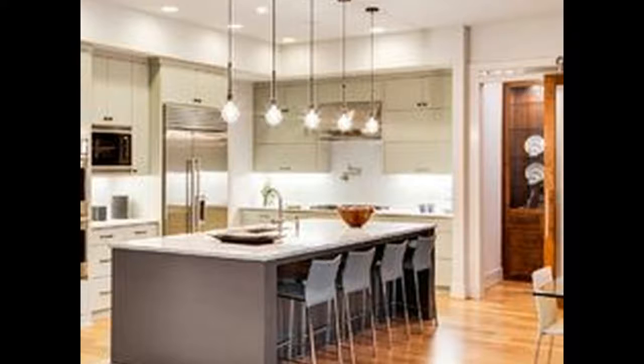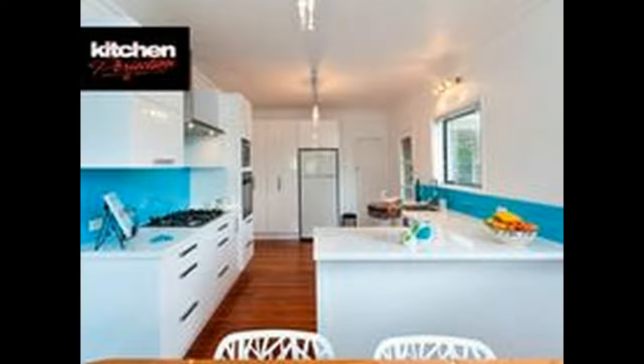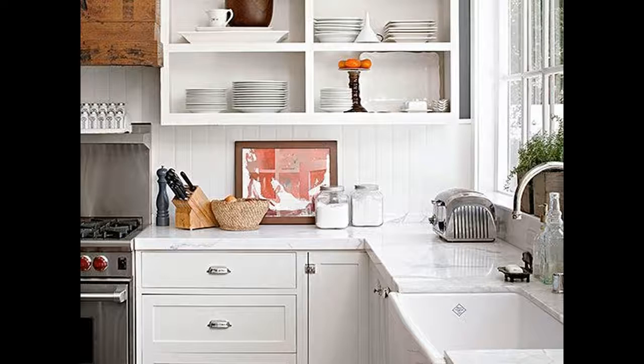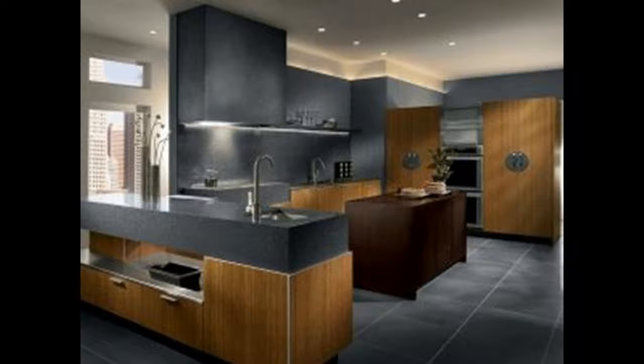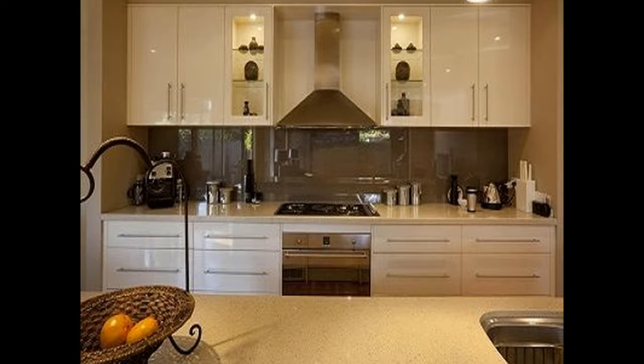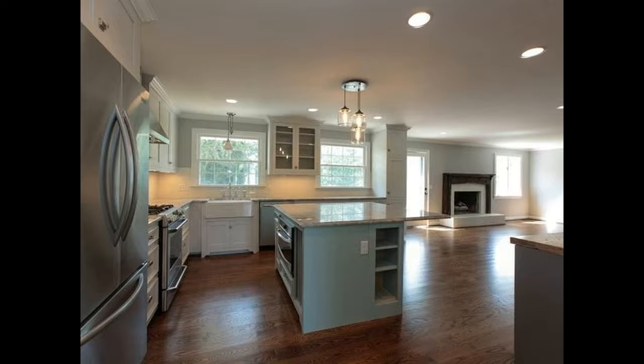4. Accessorize your kitchen. The kitchen becomes livelier due to the different accessories that are added in it. There are many kitchen accessories that you can choose to include in your kitchen installation project. Sinks, cabinets, countertops, dishwashers, pantries, water dispensers, and wine racks are just a few of them. Make sure that the colors and styles of these accessories will be synchronous with the general style of the kitchen you want to portray.